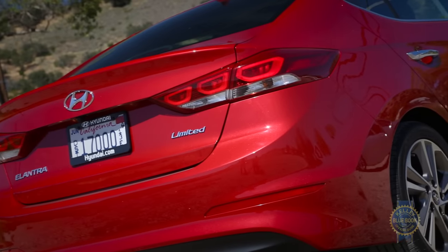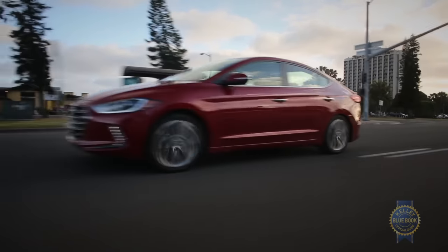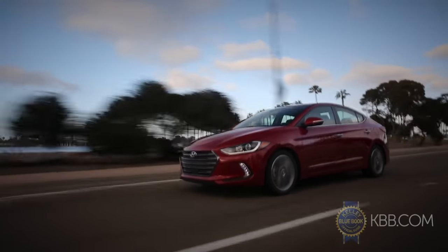The Hyundai Elantra isn't a slam dunk, but it is a very good car that boasts better-than-average resale values, a lengthy 10-year, 100,000-mile powertrain warranty, cool options like heated rear seats and automatic emergency braking, and a generally pleasing demeanor.